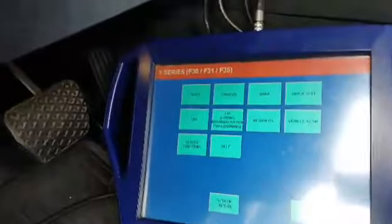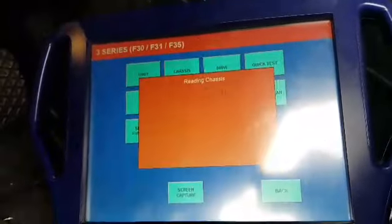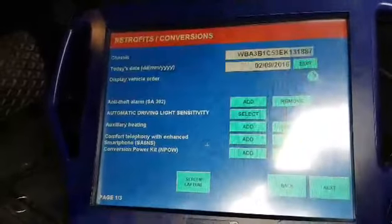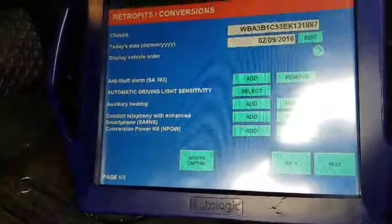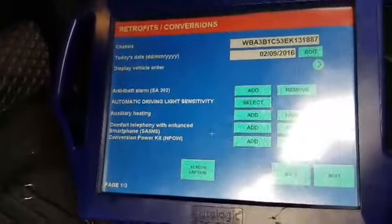We're using the EL box for this one. Right here — comfort telephone and hands smartphone — that's the option right there, and that will do the coding for you.